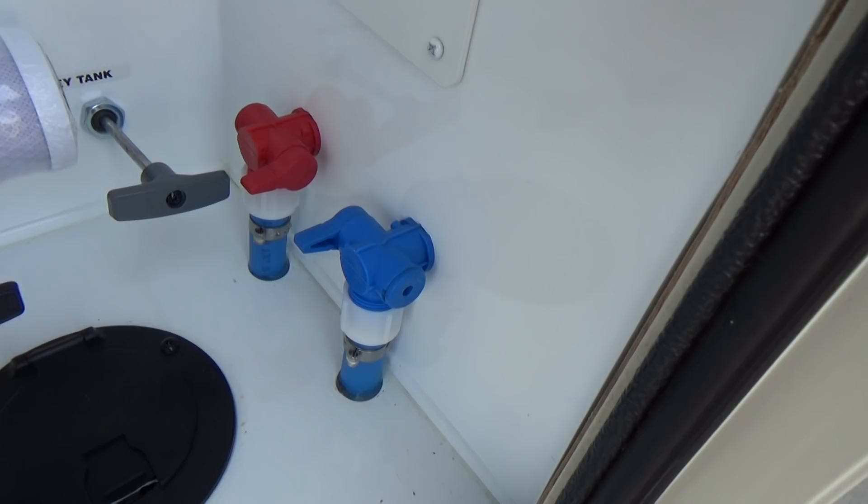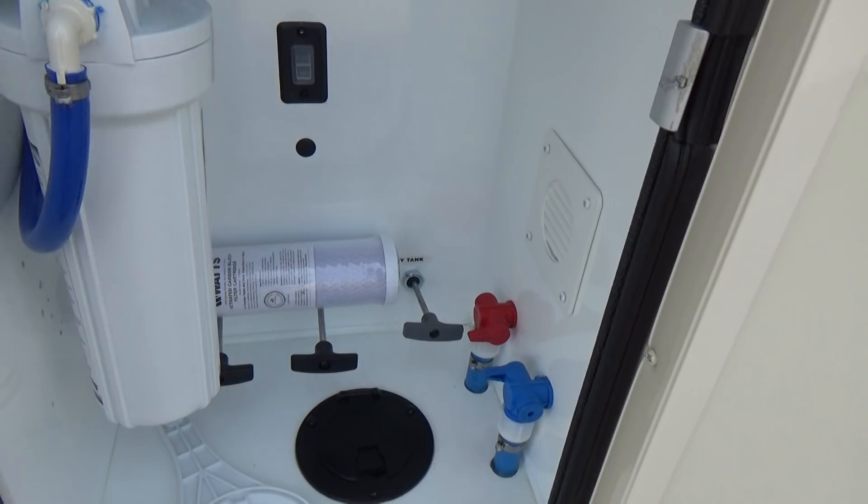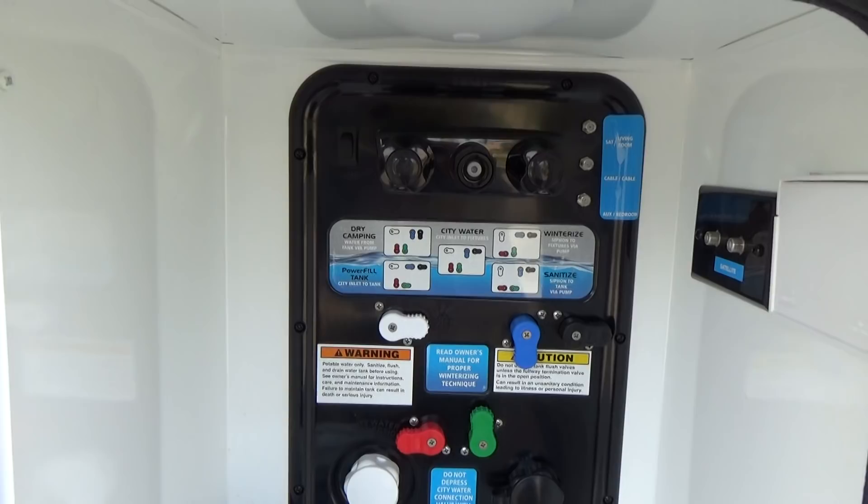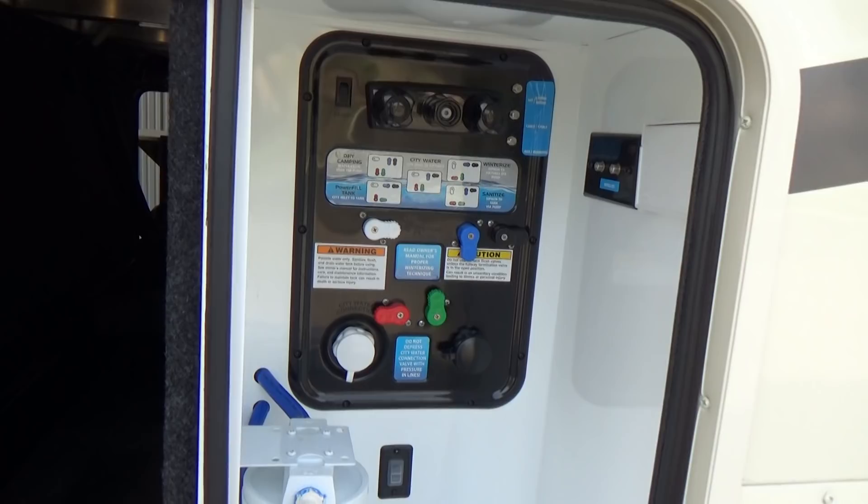And then just better fittings, better piping, better valves that Grand Design uses — that's where some manufacturers will lack. One of the things that's really nice about this particular trailer is they give you the water pump switch right out here as well. It's a toggle switch, so you're not having to run inside your trailer to turn on your water pump to clean up your hands after you're done dumping your tanks after leaving the provincial campground.